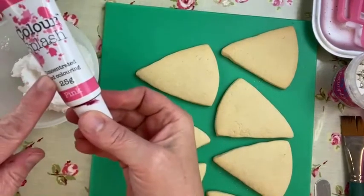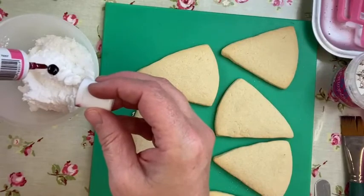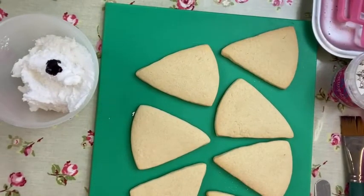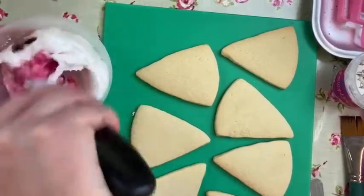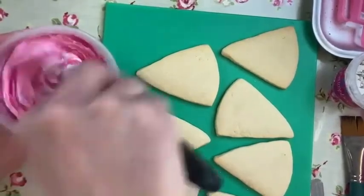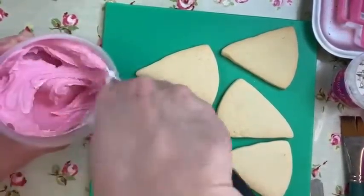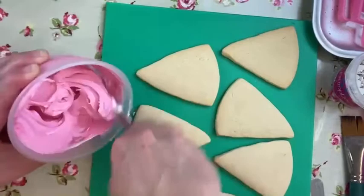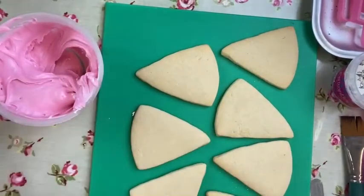I do tend to use gel colours mainly. The ice cream cone colour is Autumn Leaf which is a paste colour, but we'll come to that later. We'll just put in a little bit of water - I don't want to put in too much. We're going to be looking for a consistency of about 12 to 15 seconds where we pull it through and it resettles. That's quite a nice colour - let's add a little bit more water because it's not running enough yet.